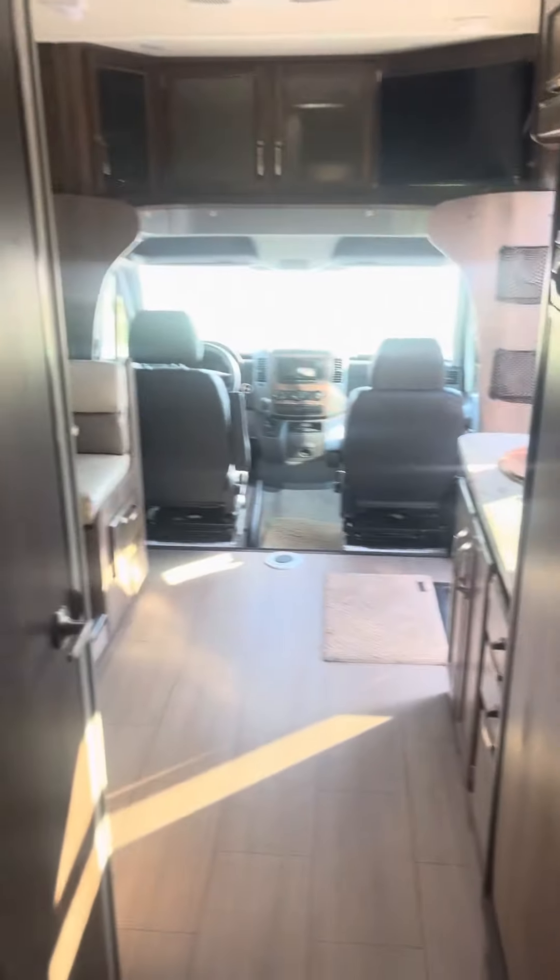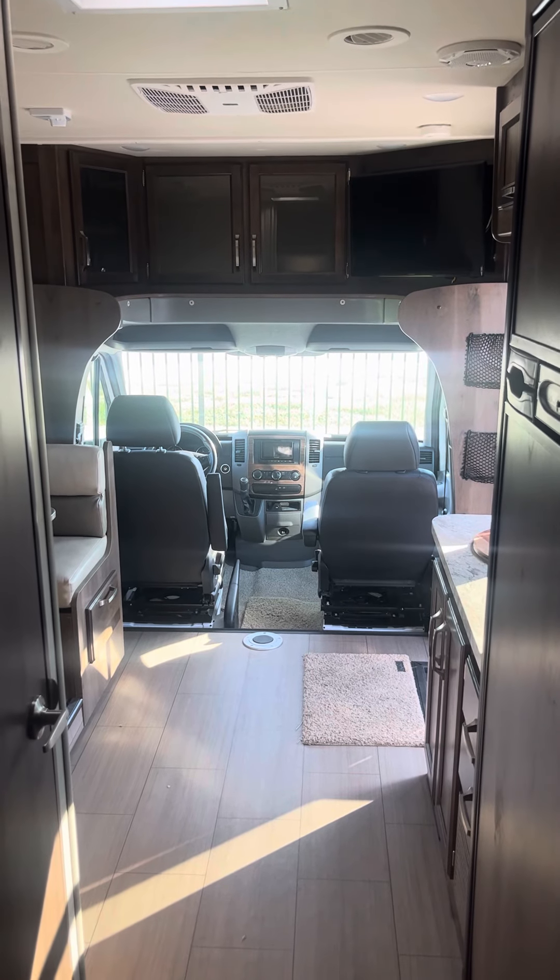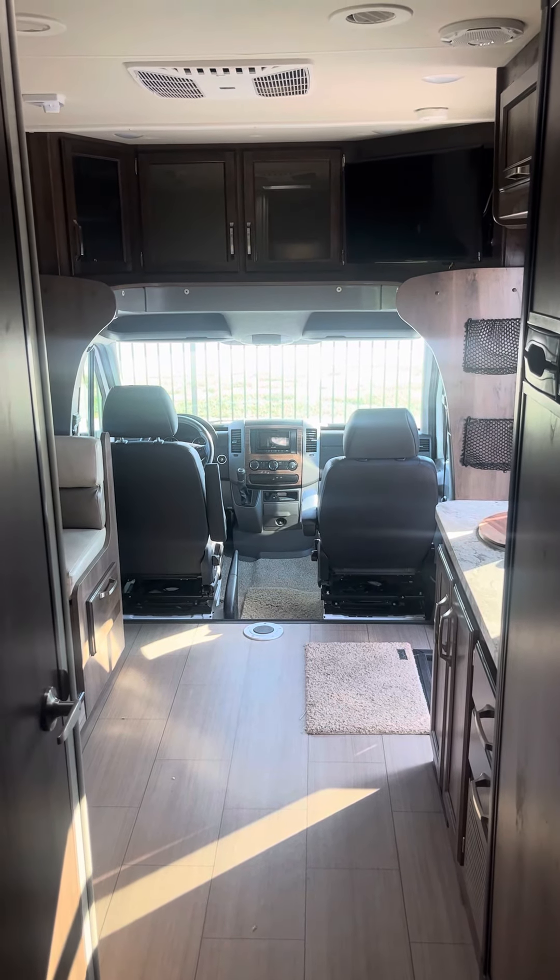And you got your bedroom area — wardrobe closet, storage up top, bed. Put a little TV over there. That is a quick tour of the 2018 Jayco Melbourne 24K. Hope you enjoyed it!